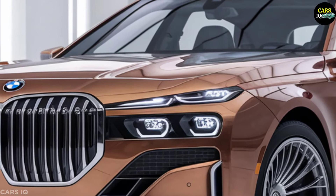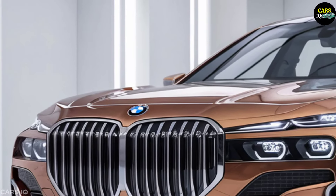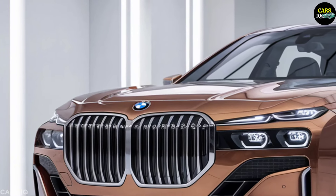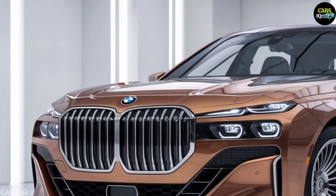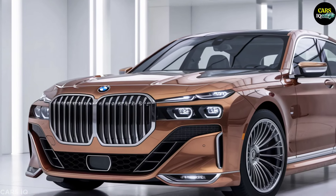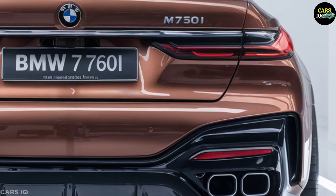Exterior design. The 2025 BMW 7 Series M760i commands attention with its sleek, aerodynamic exterior finished in a glossy, sophisticated black that exudes power and elegance. The front end features a wide, assertive grille with chrome accents and ultra-slim, high-powered LED headlights.